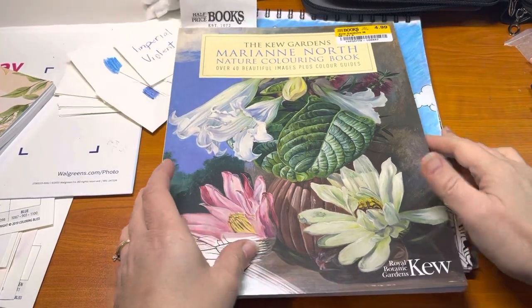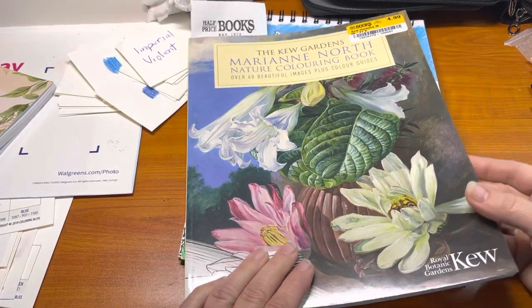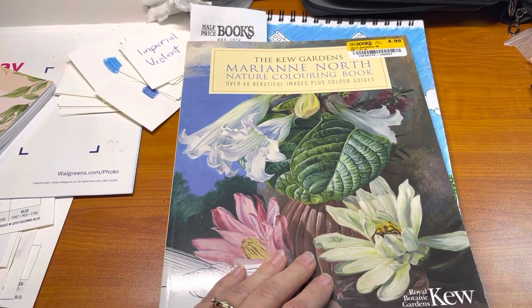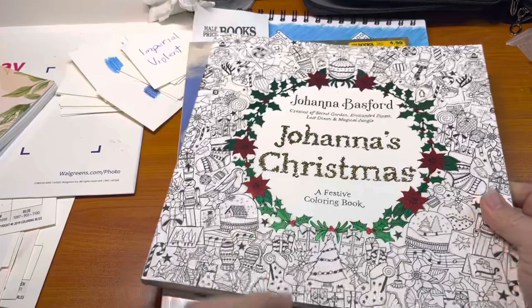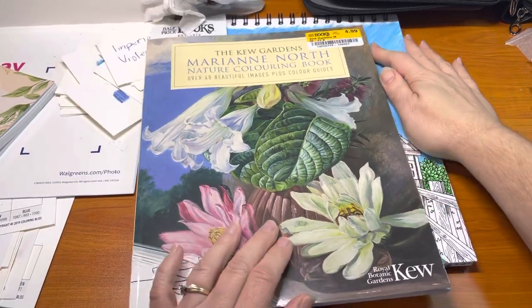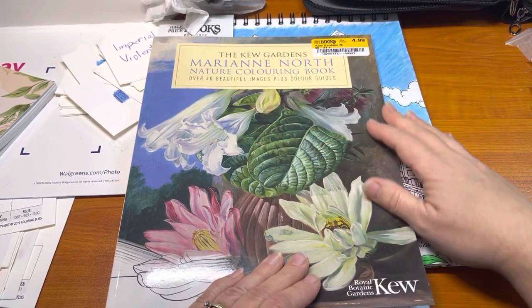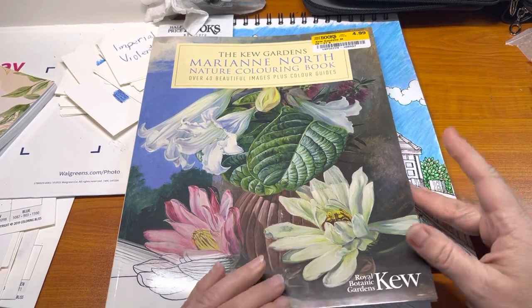Hi there. I went to Half Price Books today to try to find some coloring books, and every half price is different — some have more than others. The second one I went to, I found this, so of course I had to have that one. But this is the one I came away with. It's called the Kew Gardens Marianne North Nature Coloring Book — over 40 beautiful images plus color guides.